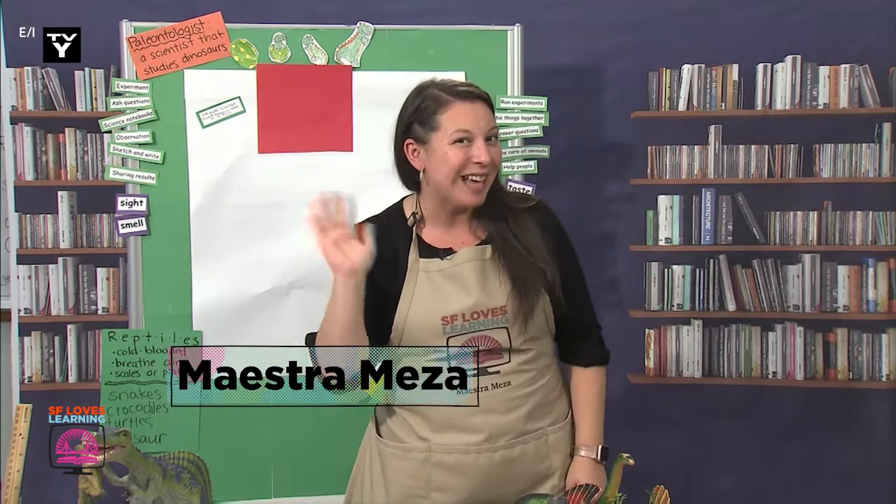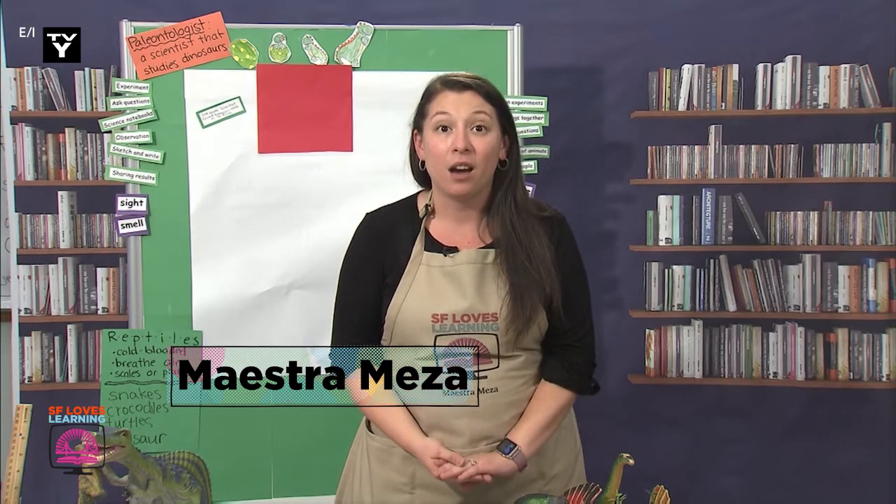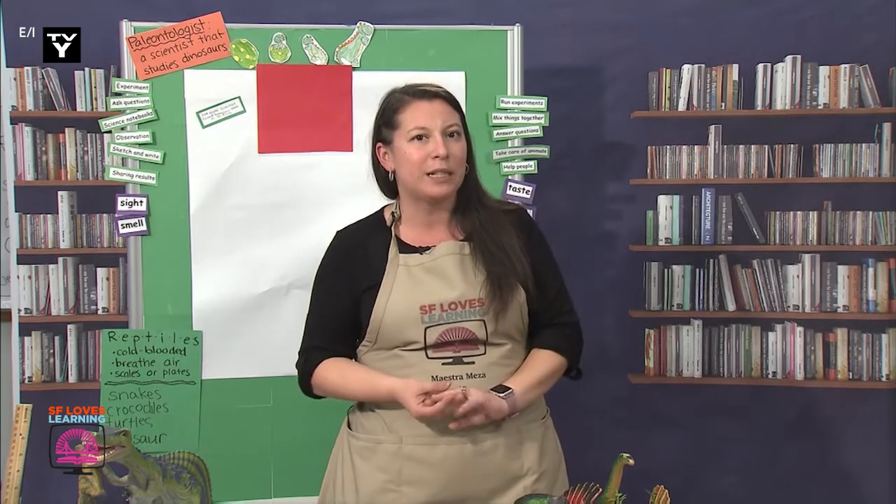Well hello there, paleontologists! How are you doing now that it's the middle of the week? I know this week has gone by super fast.